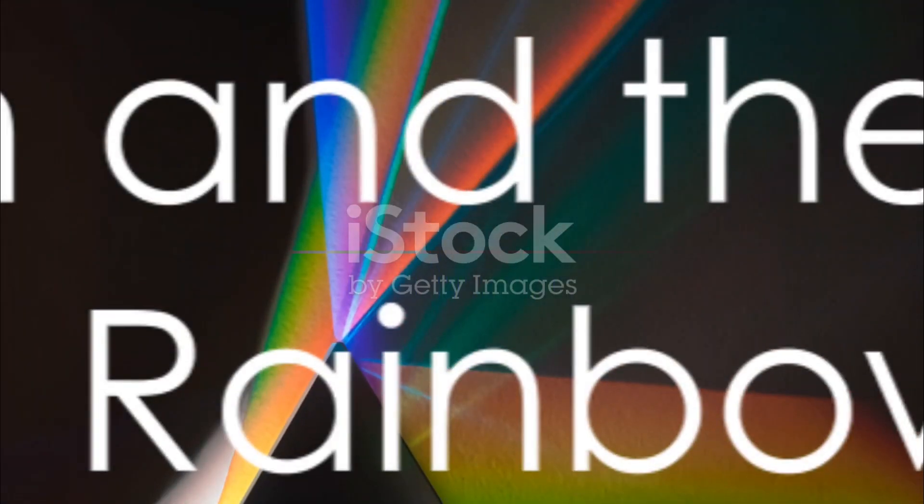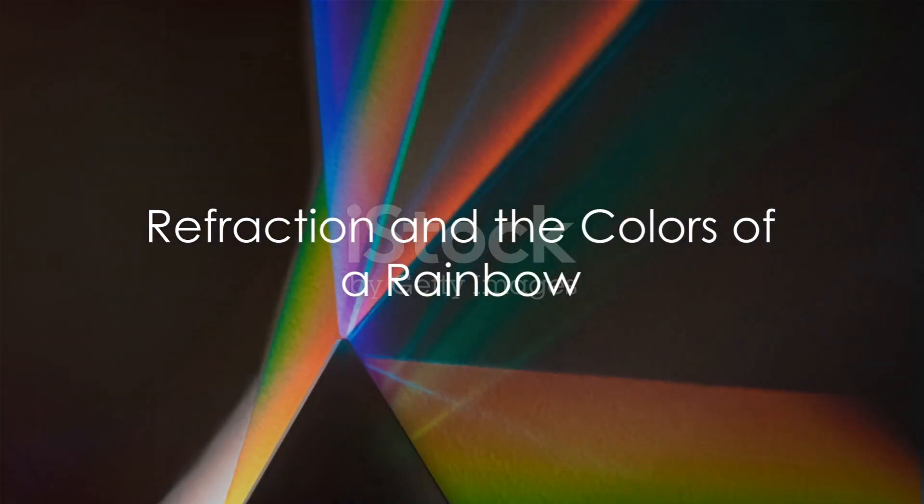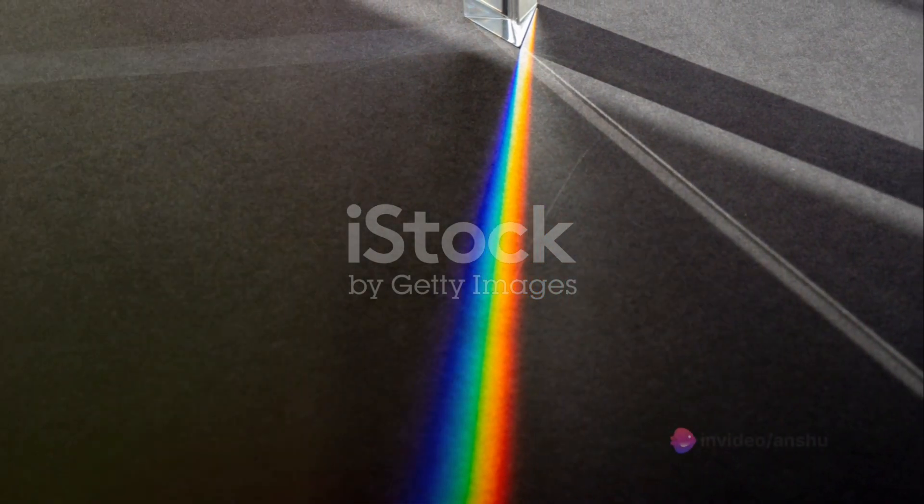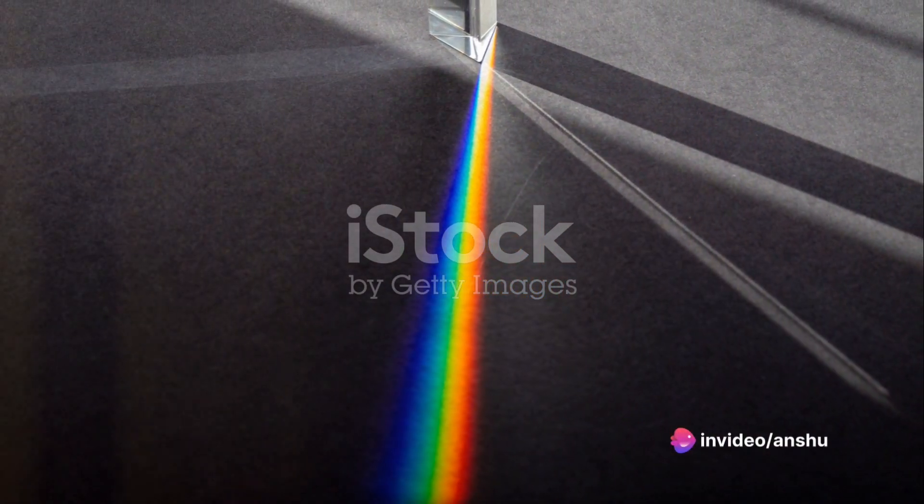As the sunlight passes through the raindrops, it bends and splits into a band of colors that we see as a rainbow. Each raindrop acts like a tiny prism, bending the sunlight and spreading it out into its different colors. This is called refraction.